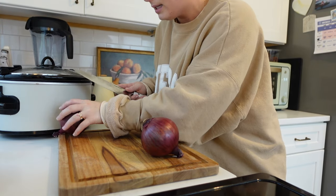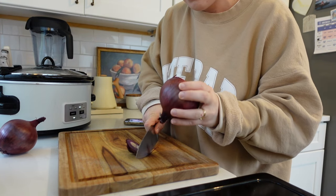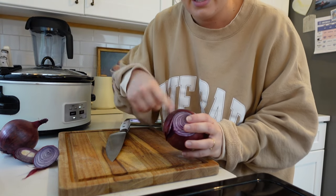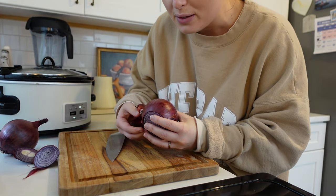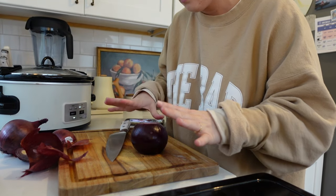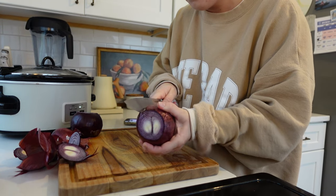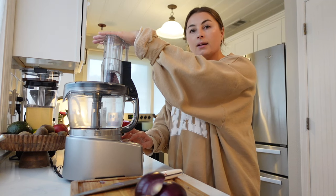Moving on to the pickled onions — I'm using Nara Smith's recipe from TikTok, I'll link her video below. It's really simple. She uses a mandolin but we don't have one, however we do have a food processor with a slicer blade attachment that we've never used before. I think it might be a really good fast hack instead of slicing thinly with a knife. I'm going to peel the onions, cut them in half, and try to feed them through the processor.